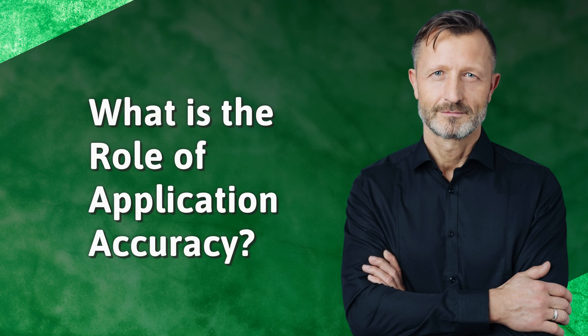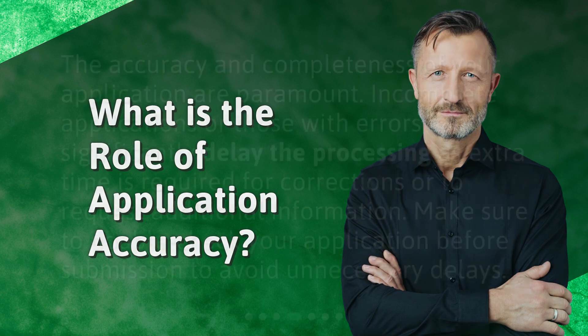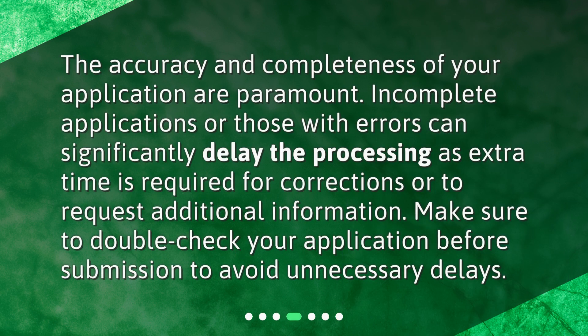What is the role of application accuracy? The accuracy and completeness of your application are paramount. Incomplete applications or those with errors can significantly delay the processing, as extra time is required for corrections or to request additional information. Make sure to double-check your application before submission to avoid unnecessary delays.